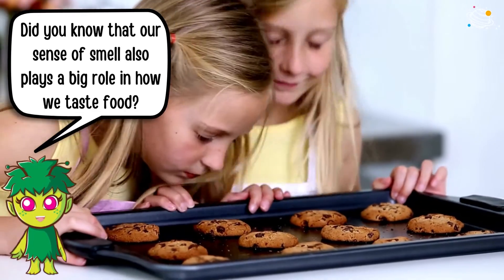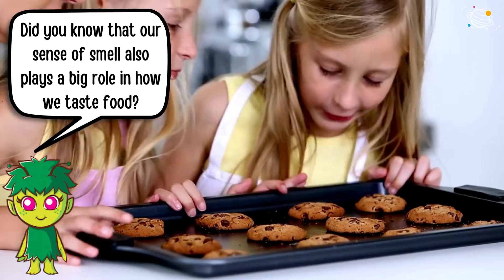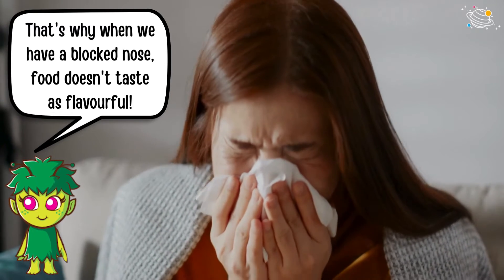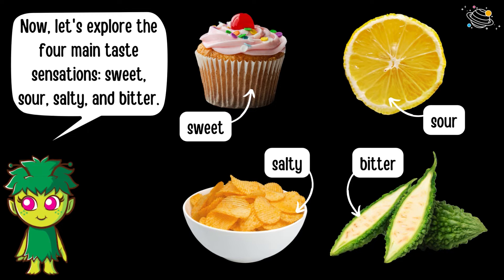Did you know that our sense of smell also plays a big role in how we taste food? That's why when we have a blocked nose, food doesn't taste as flavorful. Now let's explore the four main taste sensations: sweet, sour, salty, and bitter.